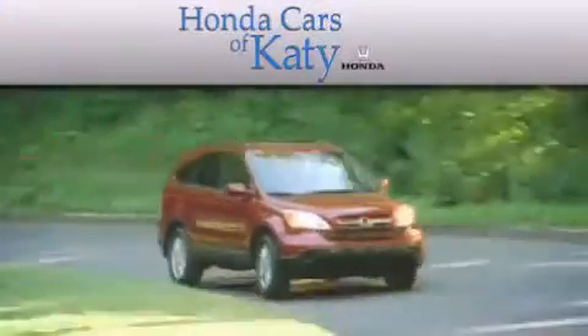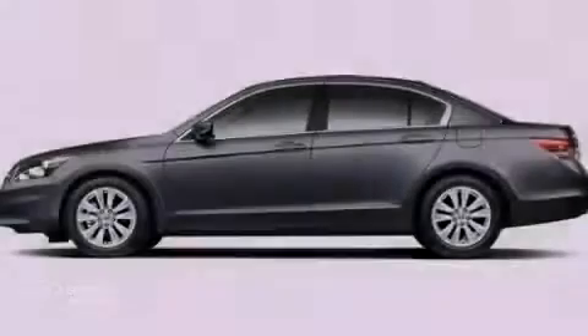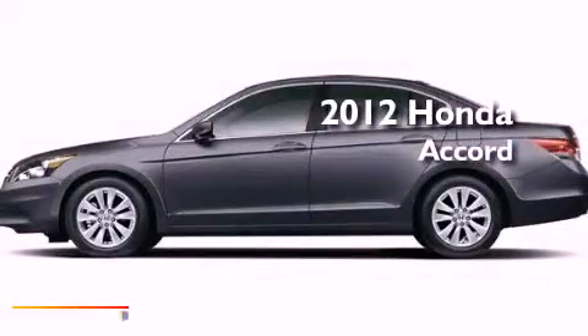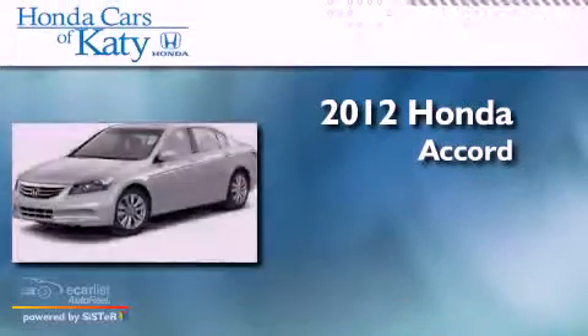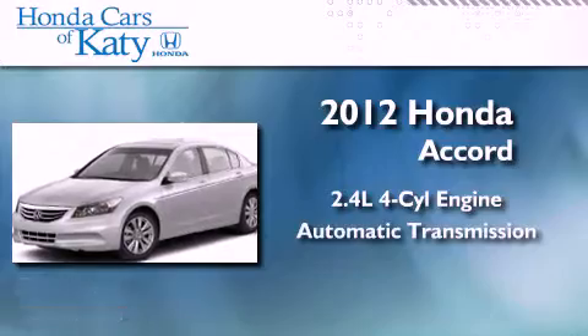Another fine vehicle offered by Honda Cars of Katy. This is a brand new 2012 Honda Accord. It has a 2.4-liter four-cylinder engine and an automatic transmission.